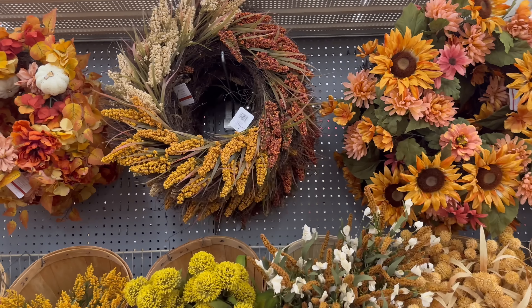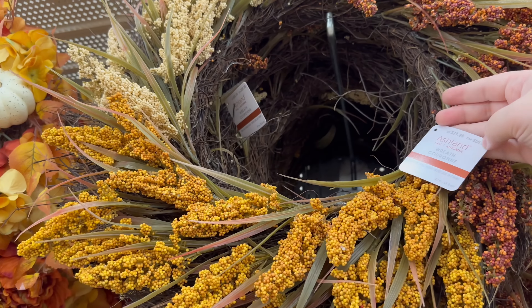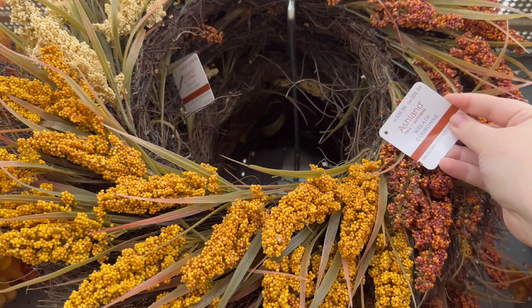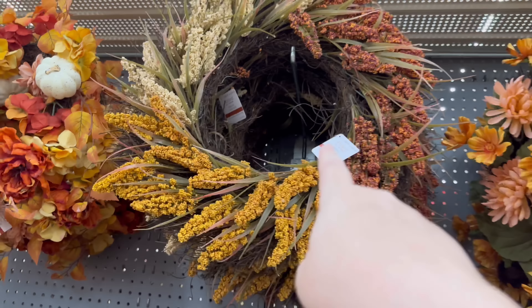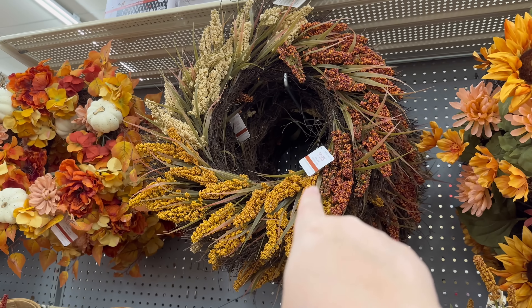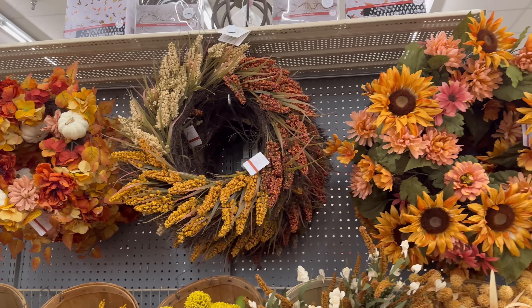I just wanted to give you guys an idea of what they have out in stores now, because I just went to TJ Maxx and they didn't have any fall decor at my TJ Maxx — I'm so disappointed. I know it's early, but this is $39.